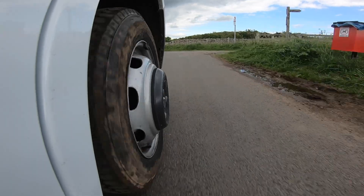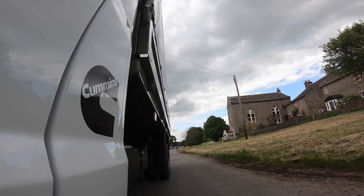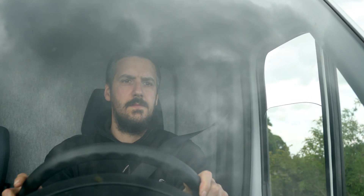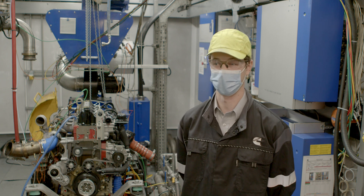I really like that we produce low emissions engines and I can genuinely say that my work contributes to better air quality. But also what I really love is playing with engines all day and working with them. I'm a geek and I work with a great bunch of people here.